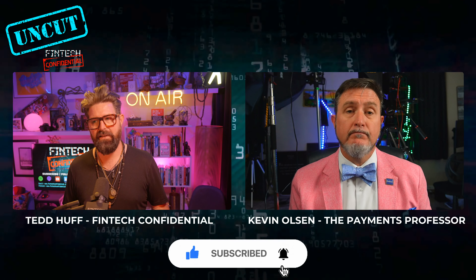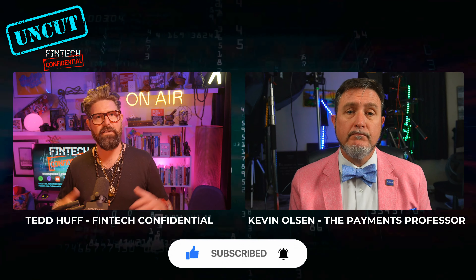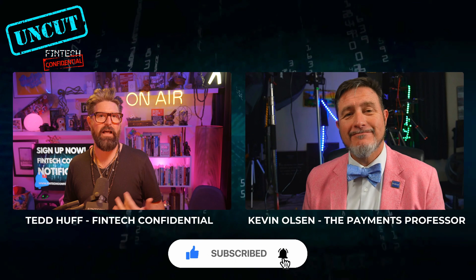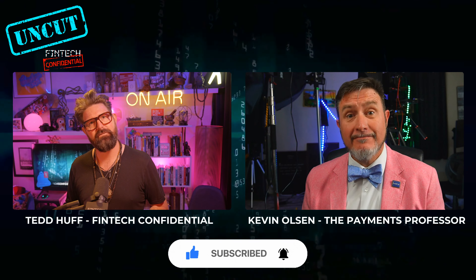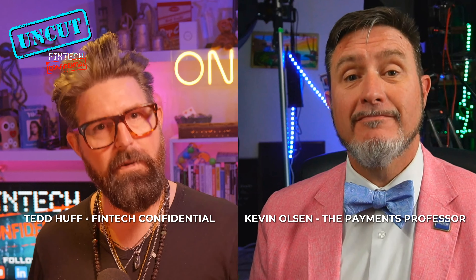If we try and force it into other use cases, we're going to have issues. There's a bank — that shall not be named — that I worked with where we were trying to figure out how to help them bring FedNow and RTP to the point of sale. We were working like, how can we do this? How can we make this work?